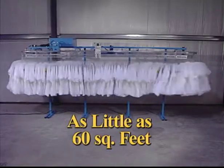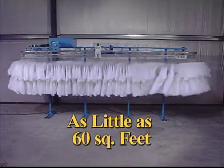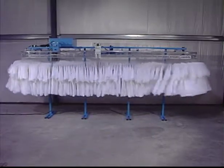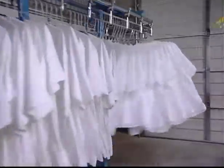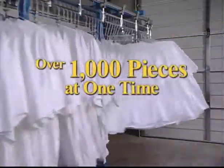ADAC often reduces your existing assembly space because it can be implemented within as little as 60 square feet. Many customers select either a standard 14-foot or 18-foot straight conveyor configuration, and other flexible, scalable conveyor configurations are available. ADAC's standard conveyor capacity is over 1,000 pieces at one time.